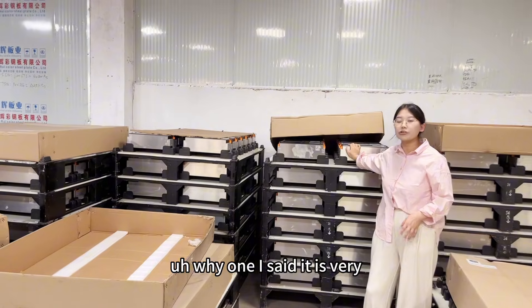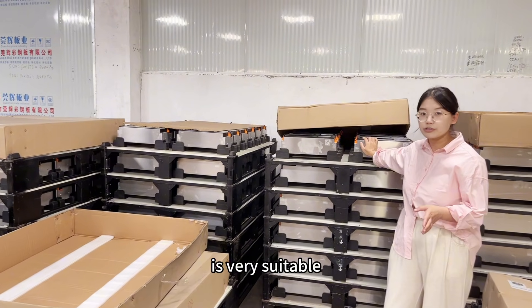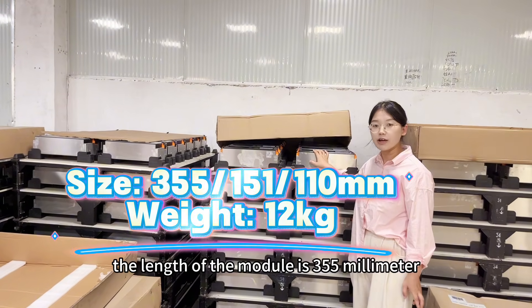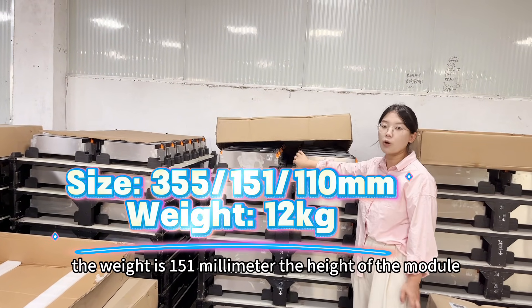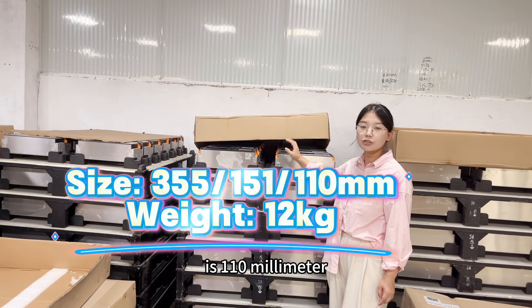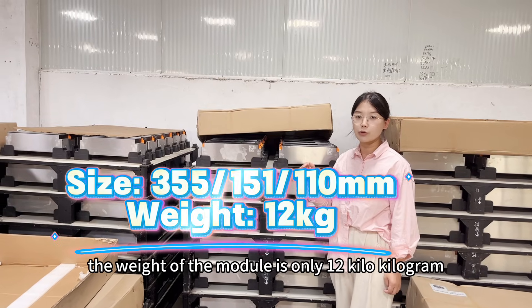It is very suitable for Nissan Leaf car because the size of the module is very suitable. The length of the module is 355mm, the width is 151mm, the height of the module is 110mm, and the weight of the module is only 12 kilograms.